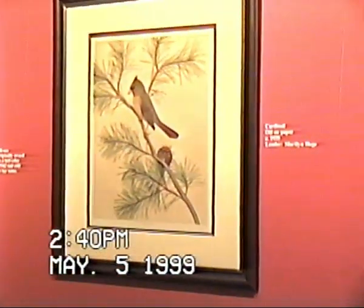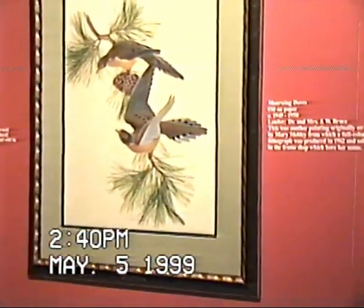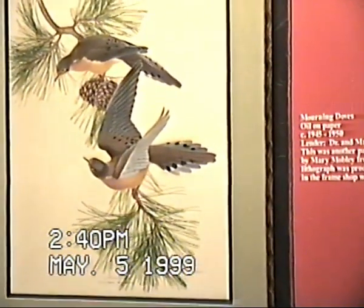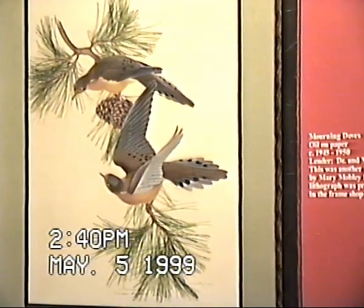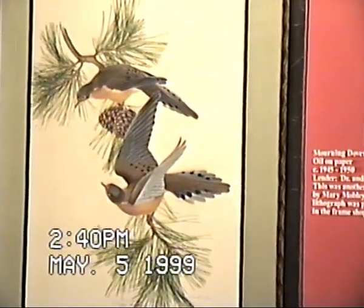The morning doves and Bob White you will recognize. These were also originally owned by Mary Mobley, and lithographs were made of these. As a side note, these were once owned by the Hein Museum of Art, and they deaccessioned these paintings. They are now owned by Dr. and Mrs. Bruce, who purchased the Menaboni's home. Dr. Bruce is a bird breeder himself.